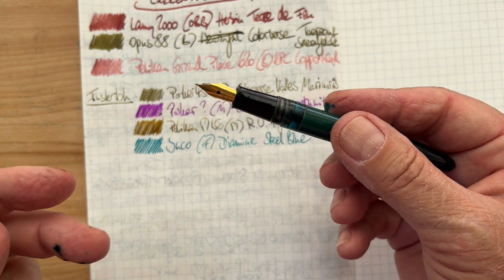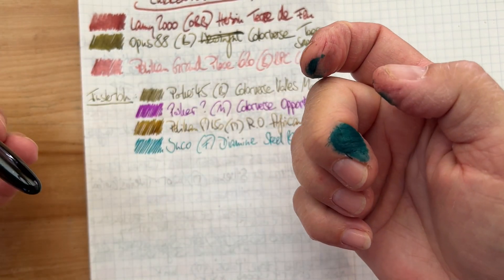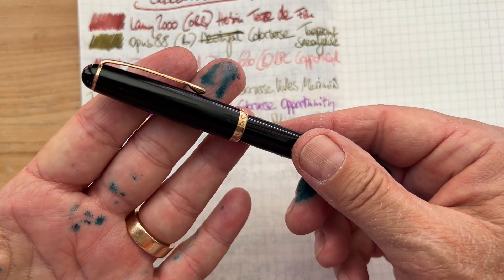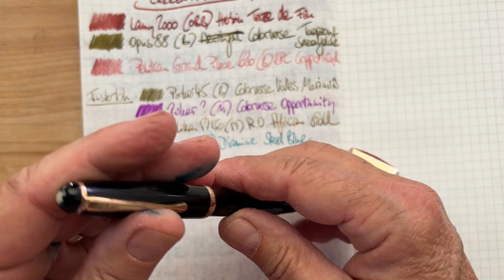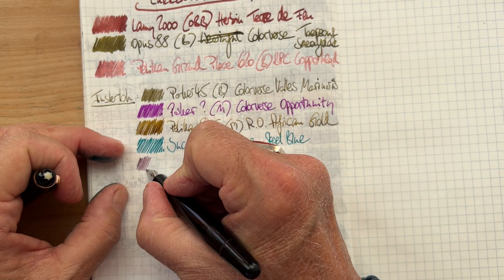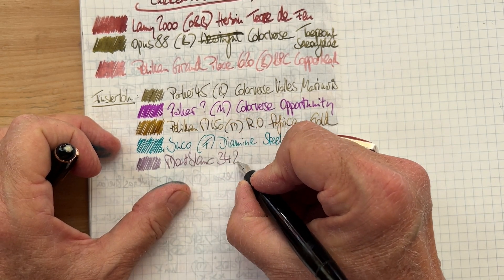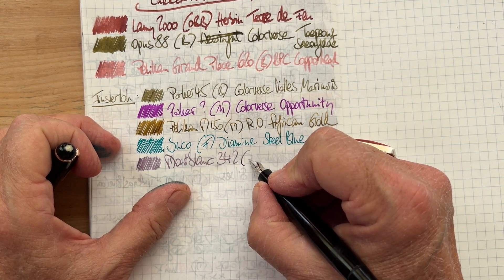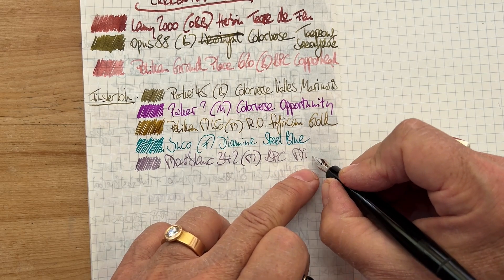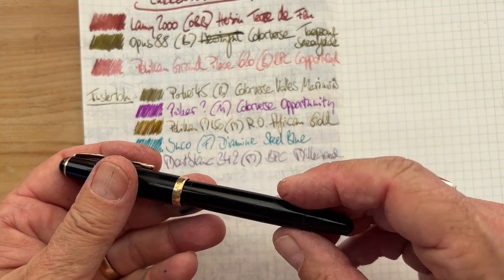I wonder if these were all sitting in the sun and that's why the ink has been pushed out a little bit. But you know that about me — I usually have either ink or dye on my fingers. Next one from the flea market, and the last one too, is this Mont Blanc. Let's call it a medium nib, and this is Birmingham Pen Company Milkweed — a nice dusty purple.